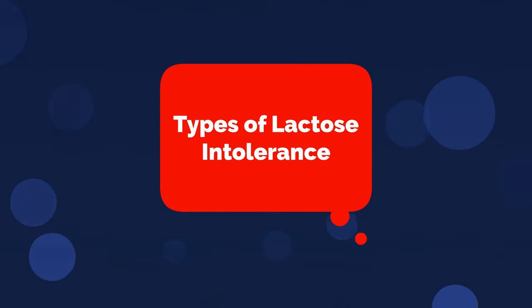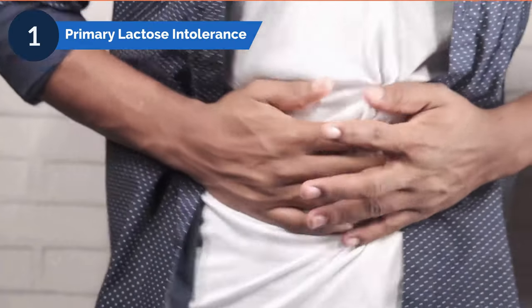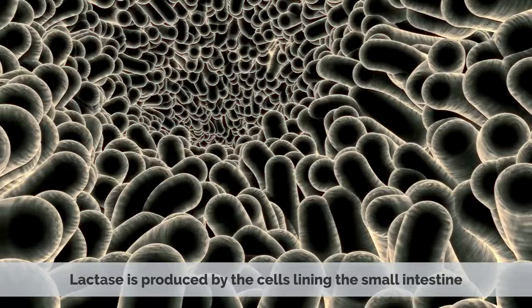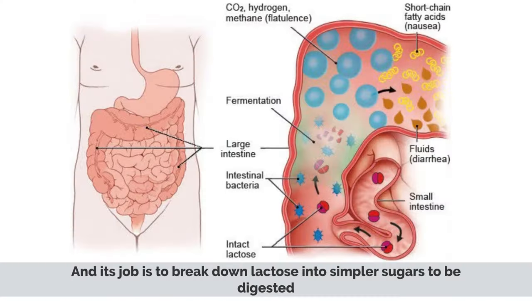There are three main types of lactose intolerance. Number one: primary lactose intolerance, which is the most common type and is caused by a deficiency of the enzyme lactase. Lactase is produced in the cells lining the small intestine, and its job is to break down lactose into simpler sugars to be digested.